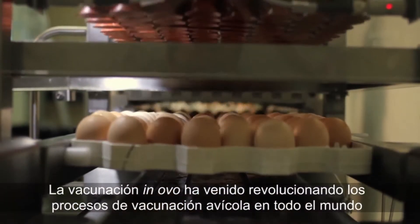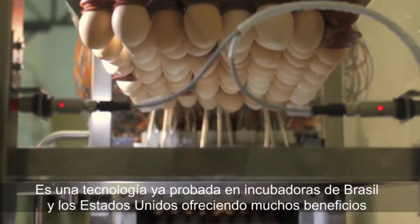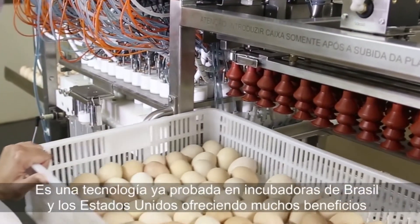Innovo Vaccination has been revolutionizing the avian vaccination process worldwide. This is already a proven technology in hatcheries across Brazil and the United States, offering many benefits.